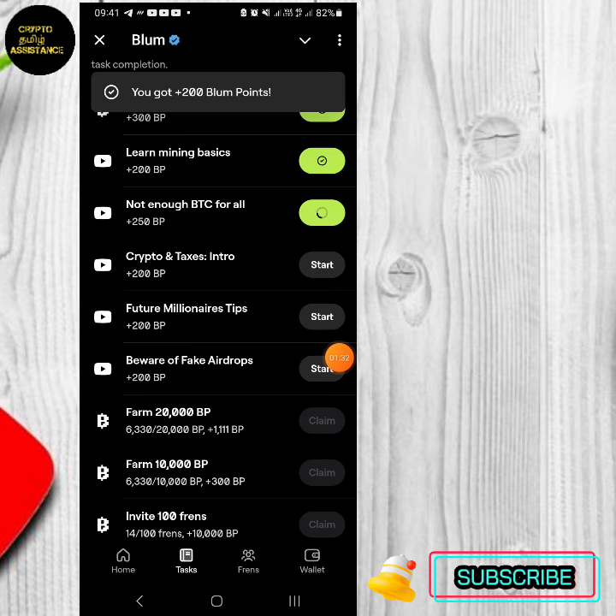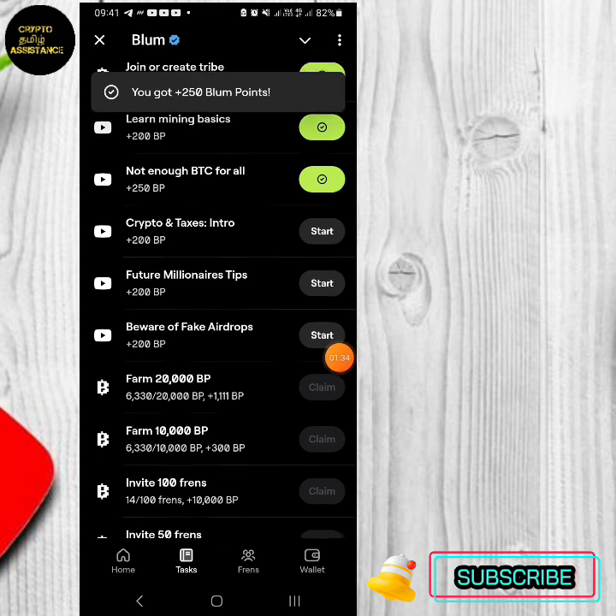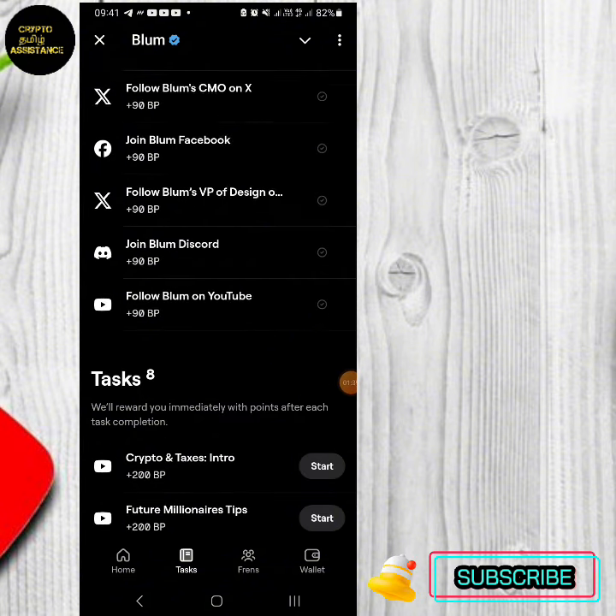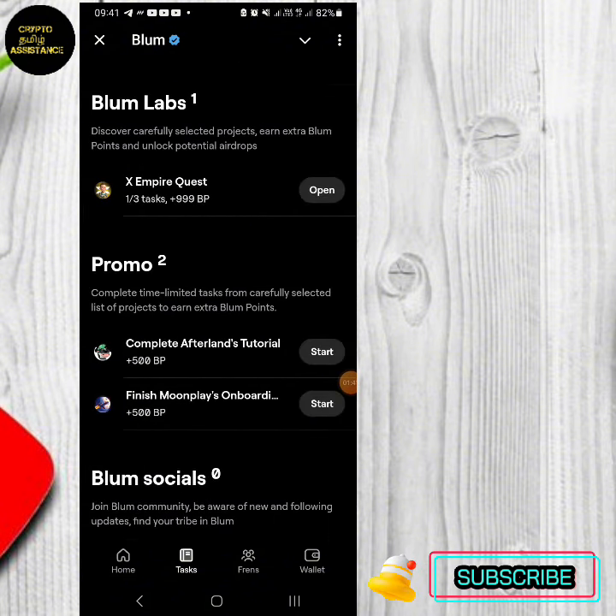If you click on YouTube, you can do the YouTube retrack. You can tell the video, and if you come back, you can click on the button.